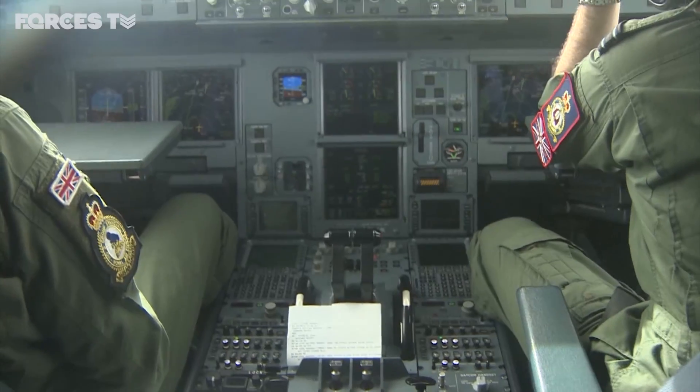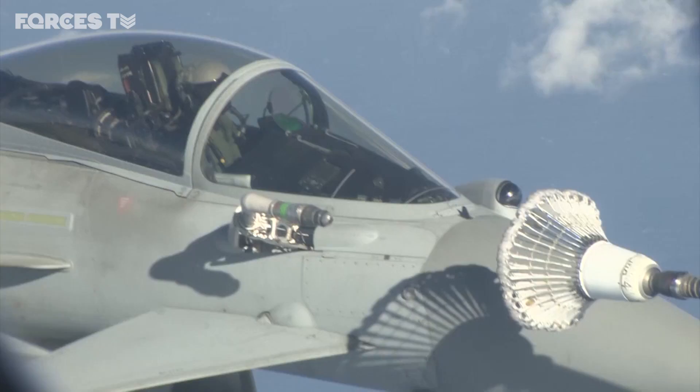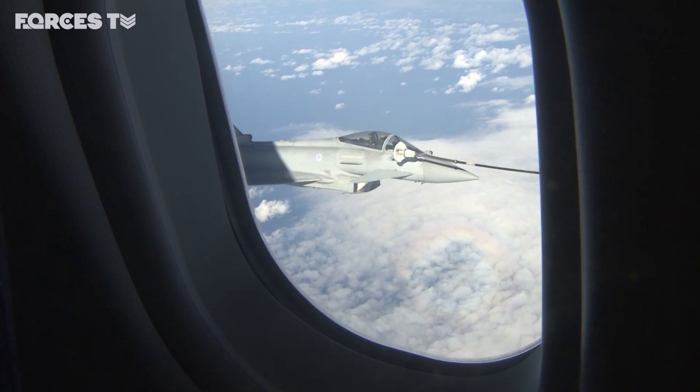This Voyager aircraft, which we are filming from, acts like a petrol station in the sky. This asset is what the military call a force multiplier, meaning it enables jets on operations to fly further for longer.